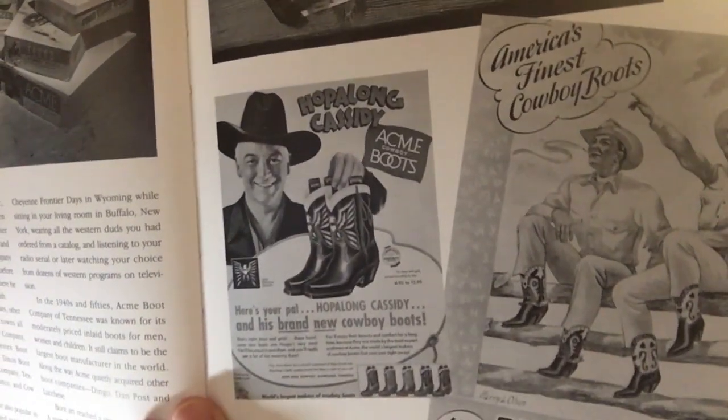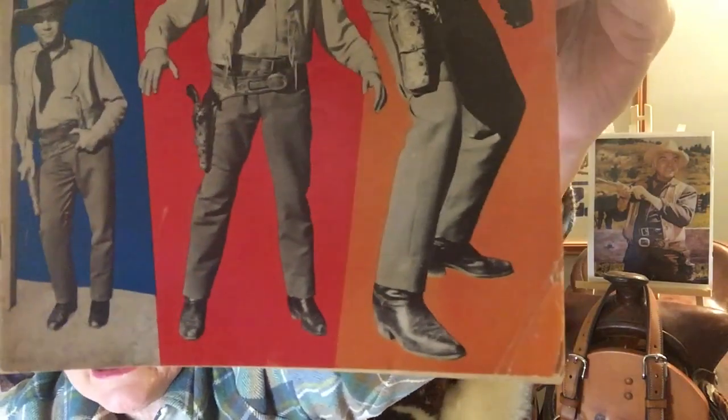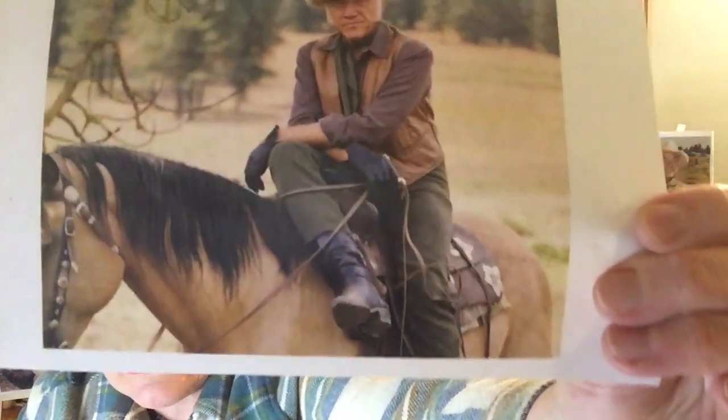I want to show you one page here — Hopalong Cassidy's boots. See them? That is very similar to what Lorne wore. See that big chunky heel? His boots were not embellished. None of the Cartwright boots were fancy in any way, but Lorne wore a very simple plain boot. He did wear lifts, which I'm not sure why, because he was six feet tall — at least that's what his profile says. Walking around in high heels for 14 years is not easy on the body, but Lorne chose to do that.